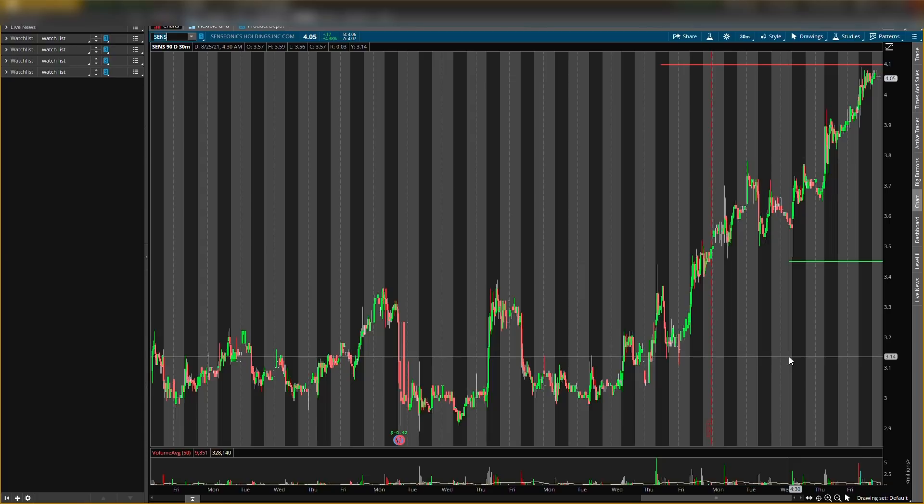The first stock I'll be talking about today is SENS stock — ticker symbol S-E-N-S. A lot of questions about this one so I decided to put it in today's video, and it has a key level as well.